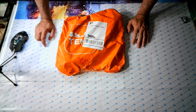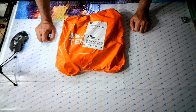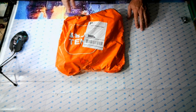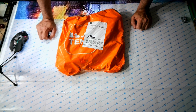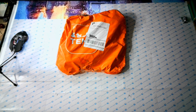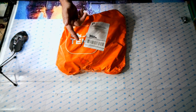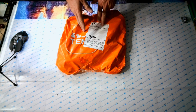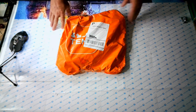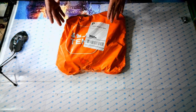Hey y'all, look what I got — it says Temu! This is the big announcement: I am now a Temu affiliate. I got my first Temu haul, and down below in the description box is a link and a code for you to download the app. Place an order using my link and code — I get a little credit and you get some items.